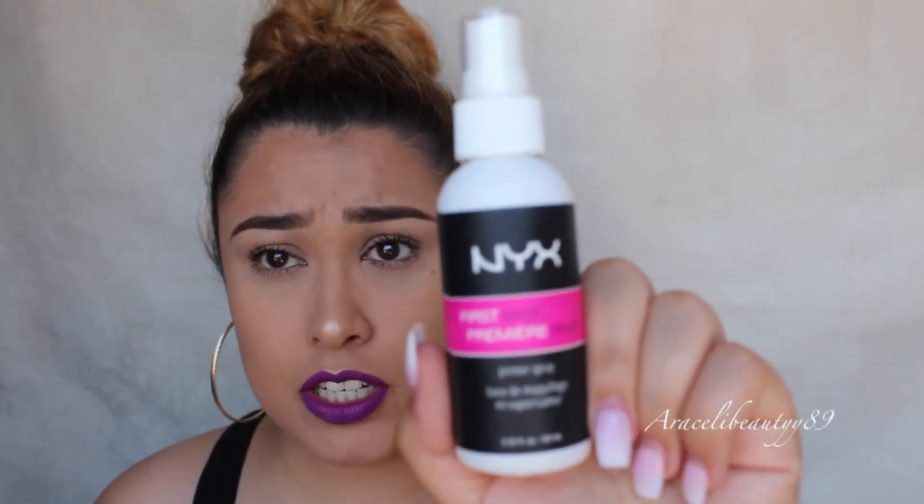This is another NYX spray — the First Base Primer Spray. I believe this is actually a primer spray. The packaging is pretty cute: black, pink, and white. I've never tried a primer spray before. I don't think I've heard anyone mention this at all. Let's see if it has a smell — no, it doesn't have any funky smell.